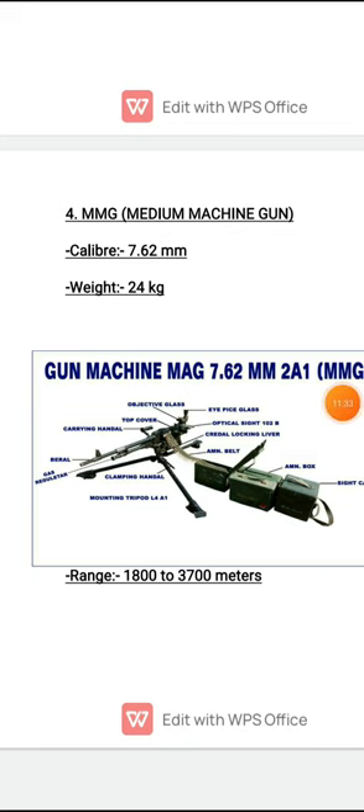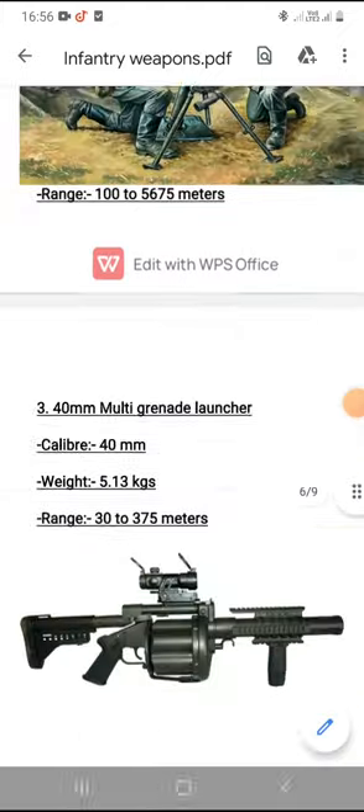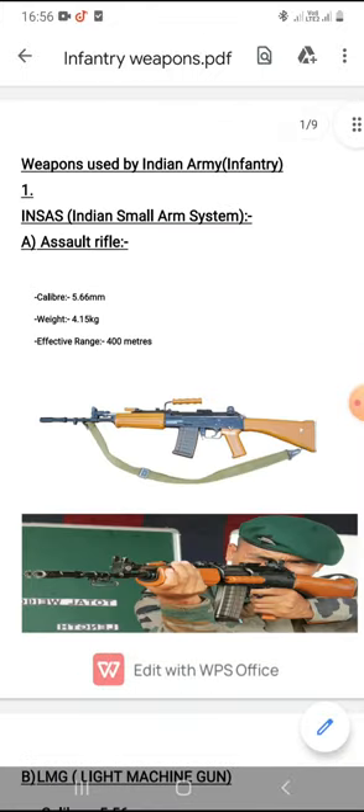That covers today's video on the infantry weapons used by the Indian Army. In the next video, we will study something new in the defense series. My comment box is open for your valuable suggestions. Thank you.